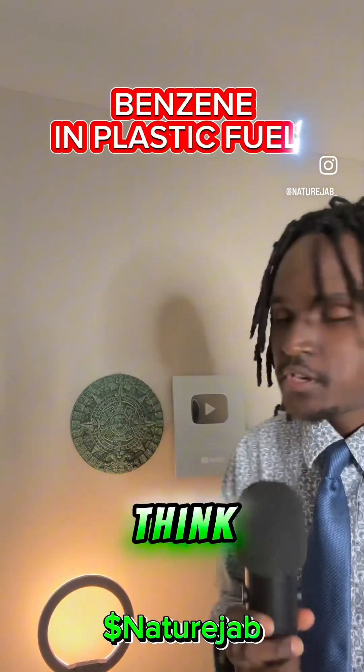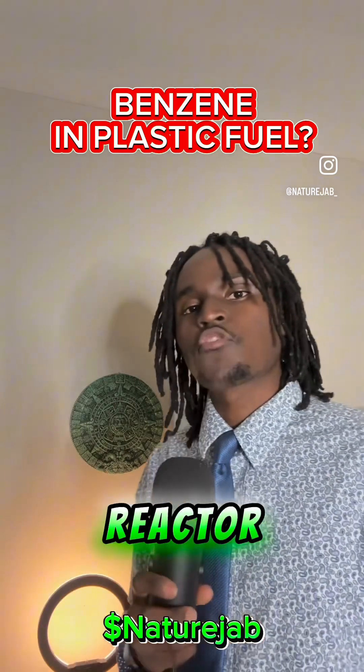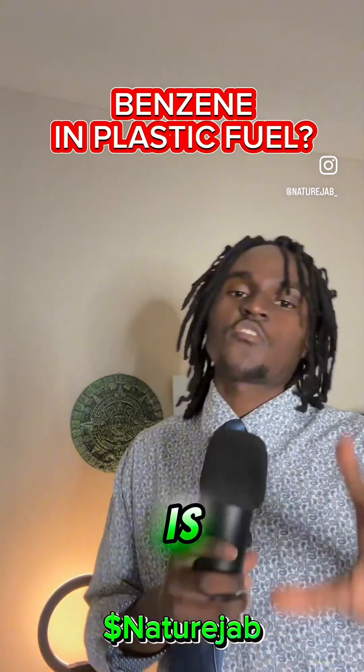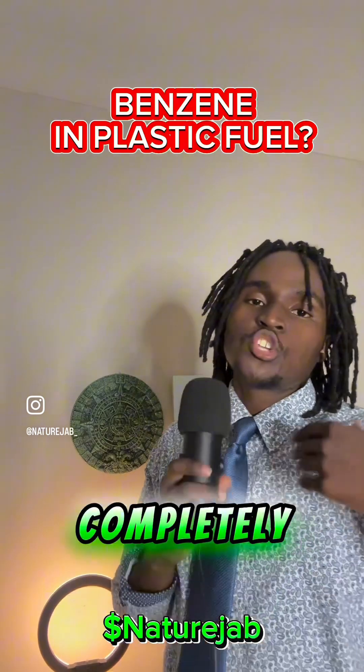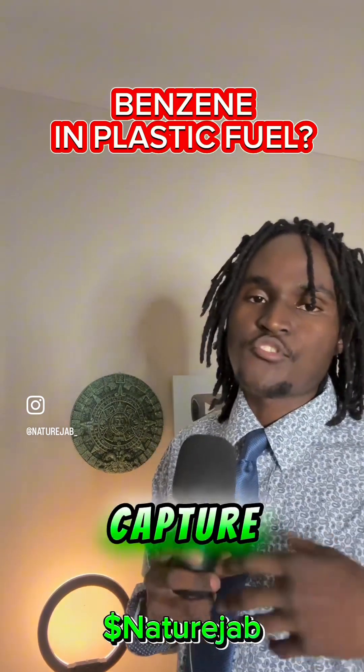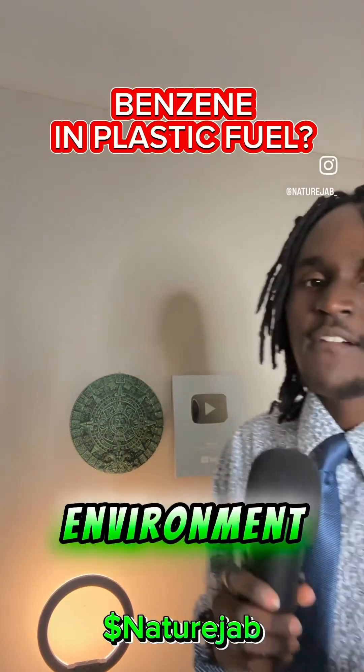Let's talk about some benzene. A lot of people think that I'm polluting the environment with benzene with my plastic interfuel reactor. Well, pyrolysis is a completely closed, controlled system. I can completely choose what I want to emit and what I want to capture. I personally capture every single one of my products — I don't emit anything or leach anything into the environment.